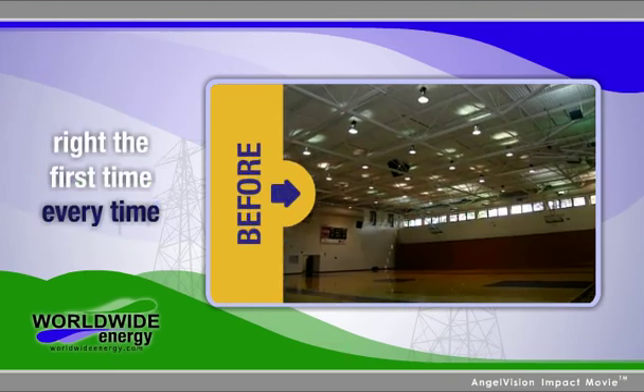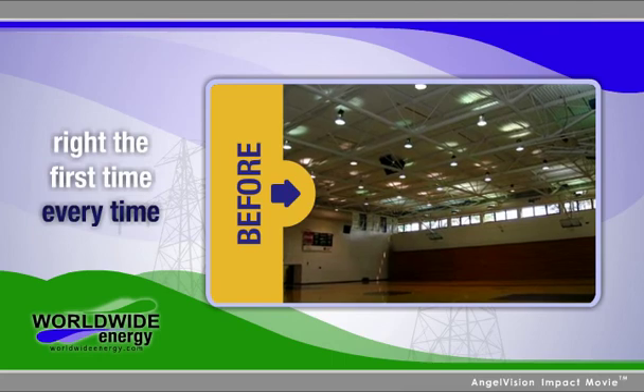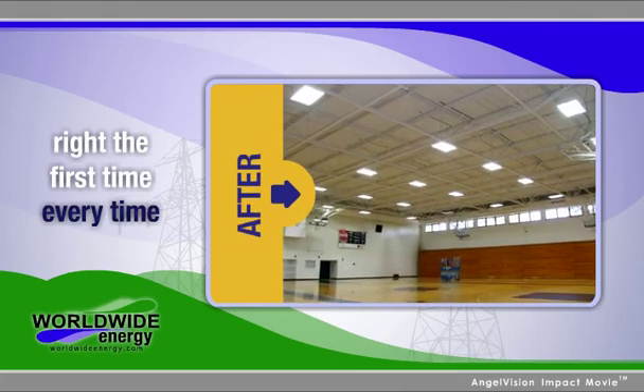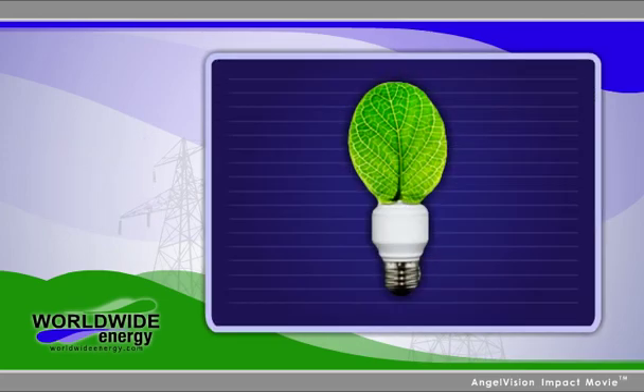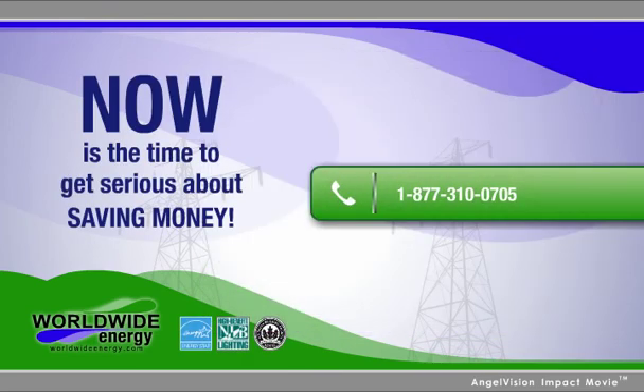Don't let unnecessary technology or implementation mistakes prevent you from reaching your energy cost-saving objectives. Go with the experts who do it right the first time, every time. Saving energy doesn't cost — it pays. Call now to schedule a free, no-obligation initial consultation with a Worldwide Energy representative today.